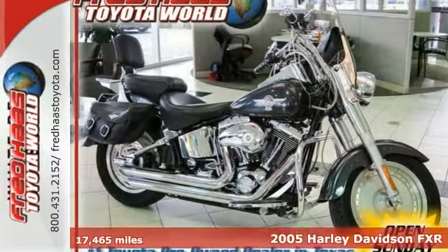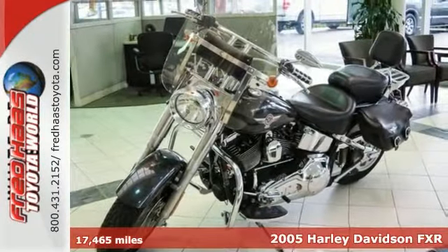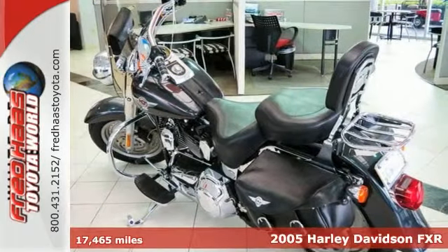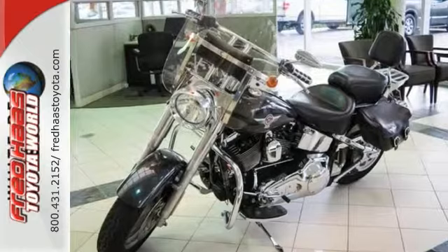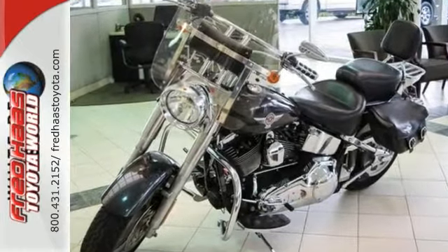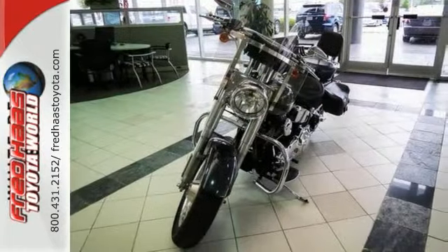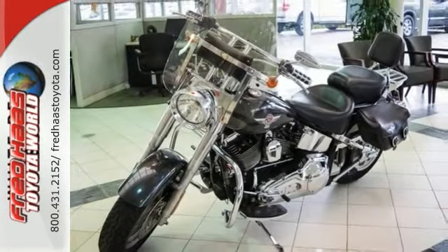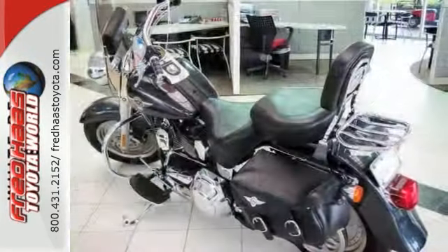Check out the open road on your 2005 Harley-Davidson FXR. After working all week and dealing with your daily commute, you deserve some two-wheel fun. This is a dealer-maintained bike that comes with service records and a clean history of reports. The wind at your back and a powerful engine — this is what riding's all about.